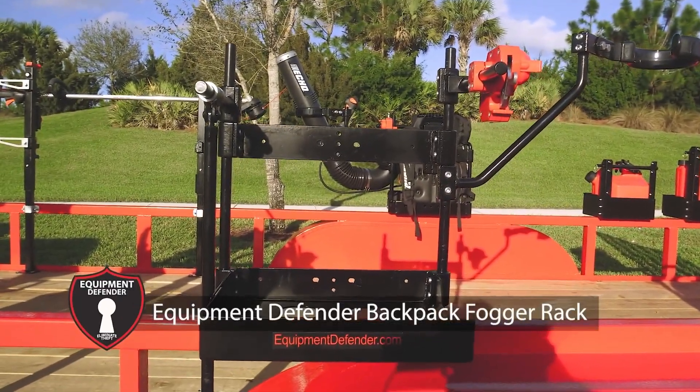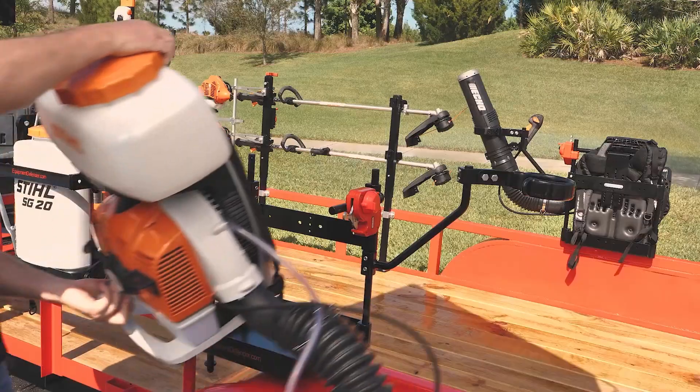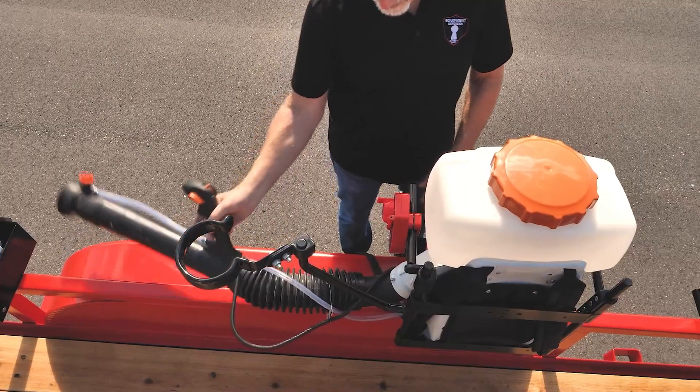Introducing the Equipment Defender Backpack Fogger Rack. Protect your fogger from theft, damage, and chemical spillage.